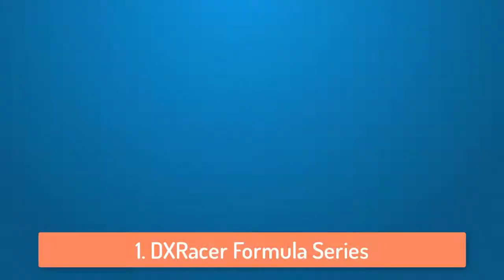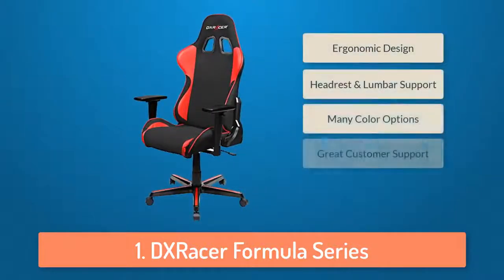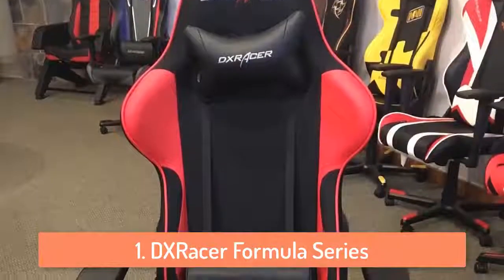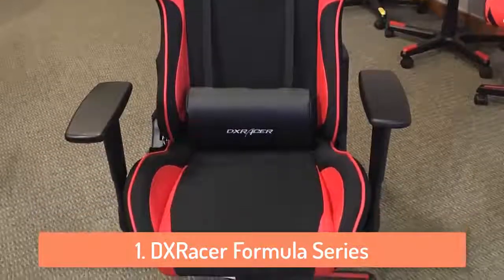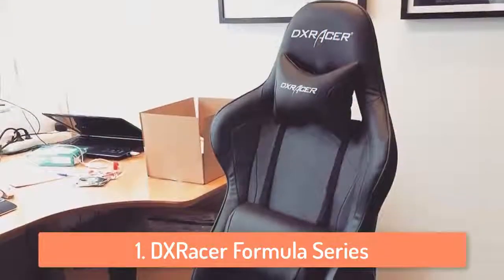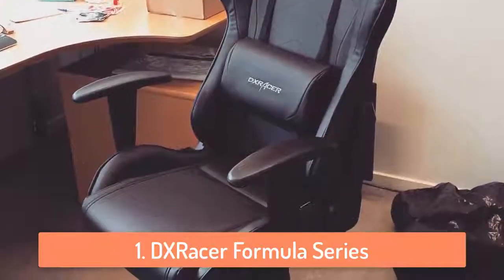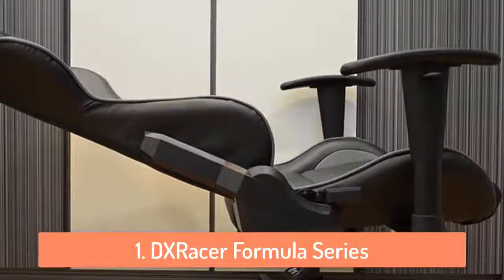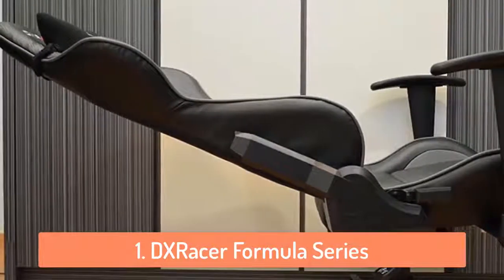At number 1 we have the DX Racer Formula Series. If you've been in the gaming community for a while you've probably heard about DX Racer. Almost every streamer or YouTuber you watch uses a DX Racer chair and there is a reason for that. DX Racer is one of the first companies that started to make gaming chairs and I can easily say that they are really really good at it. The DX Racer is built with ergonomics in mind, so if you are someone that loves to sit and play games for more than 6 hours a day then this chair is the best match for you. The DX Racer Formula Series has a lot of design options you can choose from, so if you want to match your current gaming setup you can do it easily.